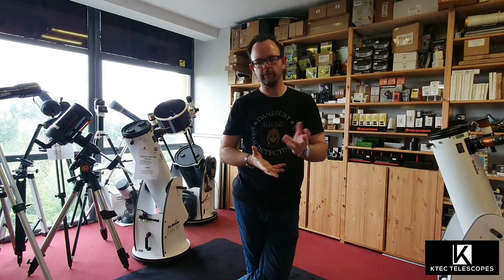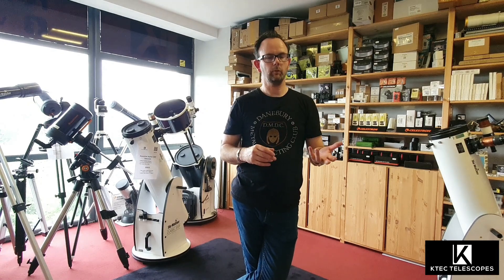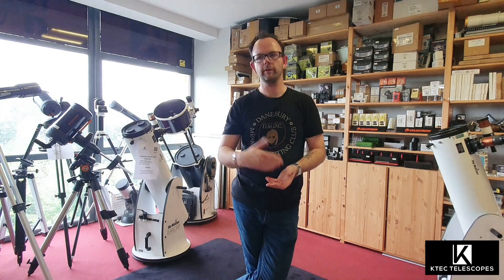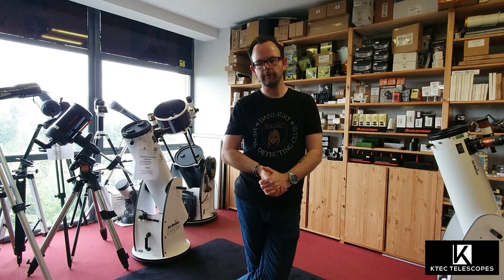I'll leave the link in the description below — it's the Star Adventurer GTI. And don't forget, guys, if you like the content and what we're doing here, there'll be loads more videos hopefully every day if we can get things done. Just like and subscribe to the channel, and let us know in the comments any questions you have, or you can message us through the usual channels — the chat on the website, WhatsApp, or email. That's it, over and out.